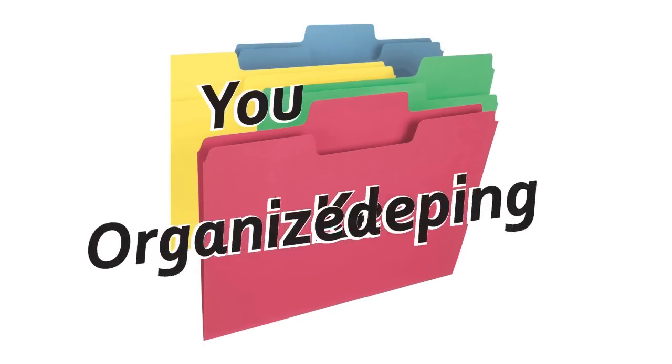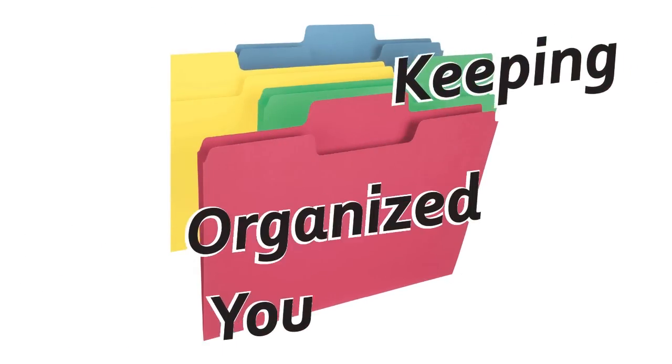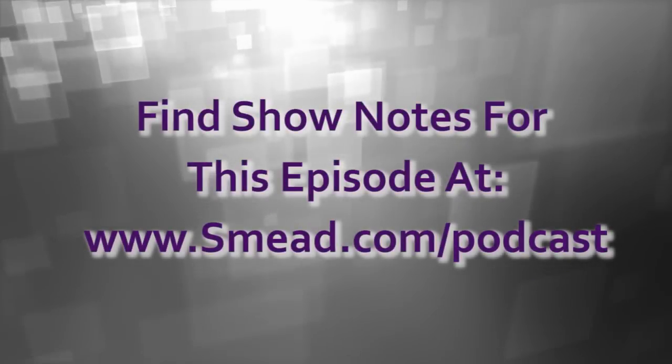Coming up next time on Keeping You Organized: the papers we're talking about are ones you need to make sure you take care of way before you pass away. Some of those papers include creating a living will, so that should you become incapacitated for any reason, your family knows what your wishes are. We will continue to do it this month — hopefully we'll see you next time.